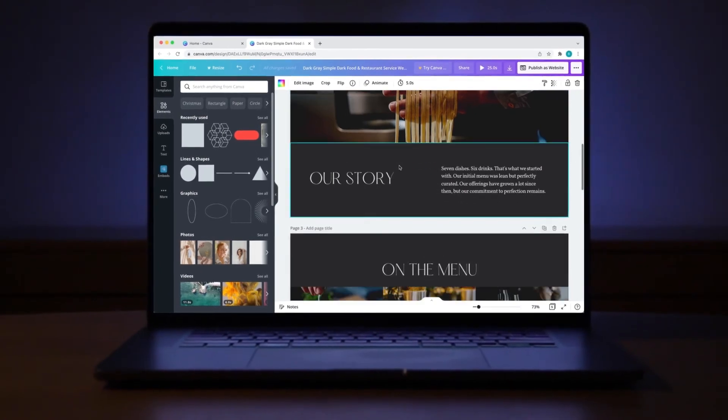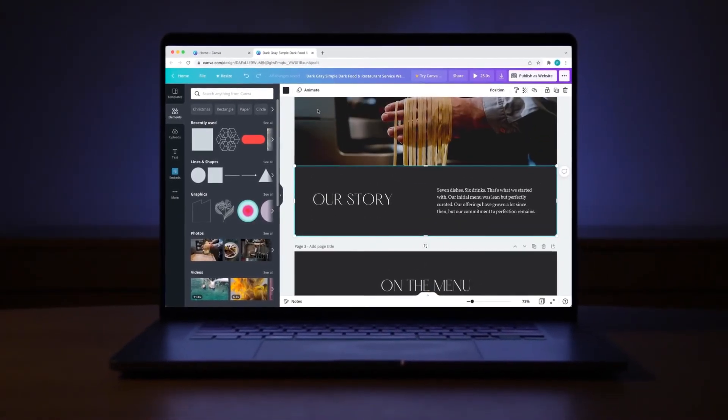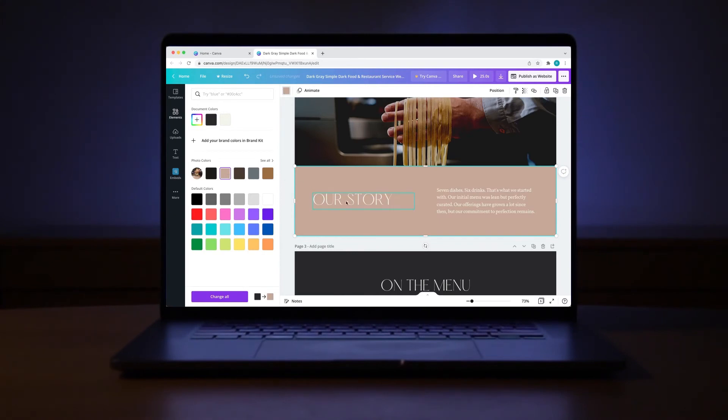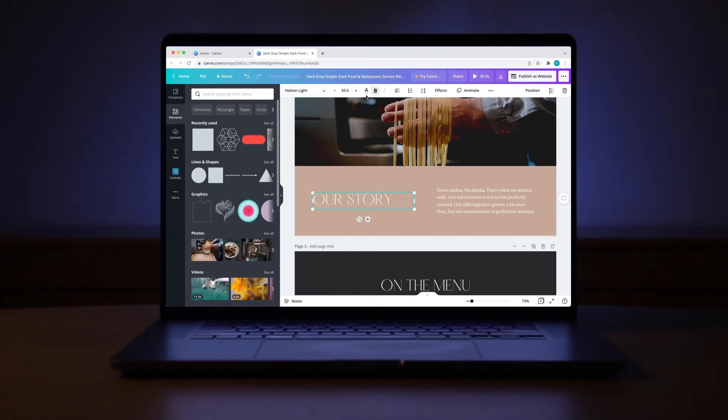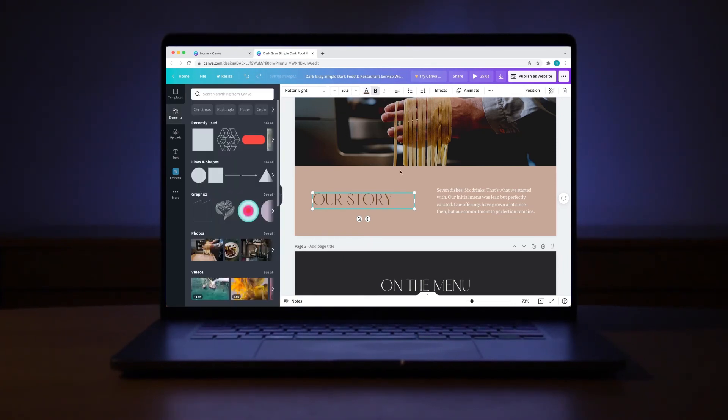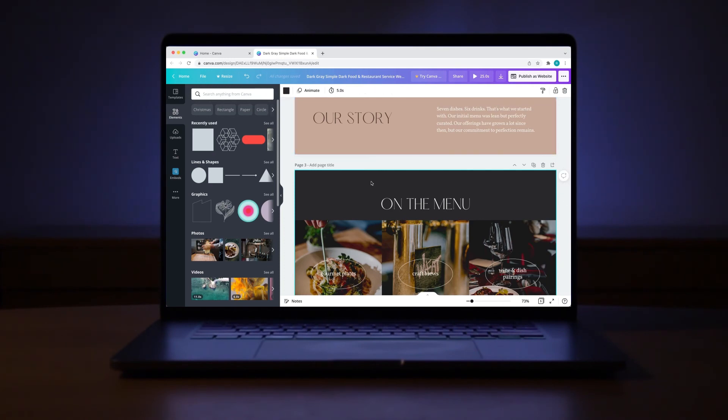Now, while I know this is a beta feature in Canva, and I really appreciate them adding this option in, there will for sure need to be a lot of changes coming in the near future in order for users to actually use this as their main website. But for now, take the information I just gave you and see if a Canva website is a viable option for your business or project.